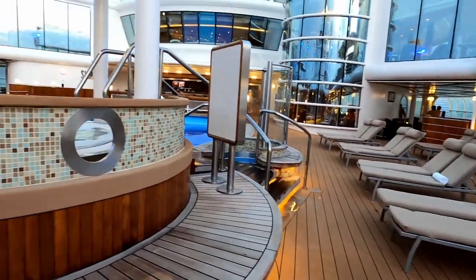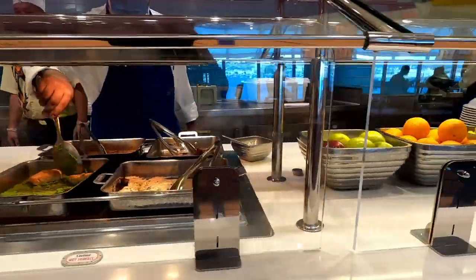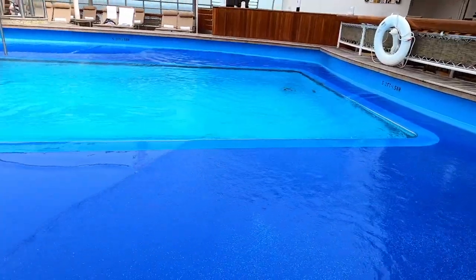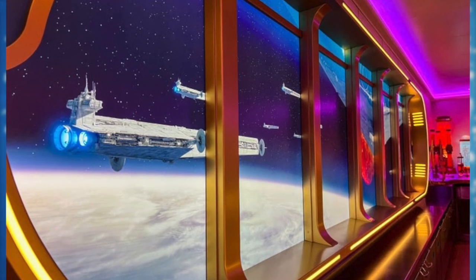It is a three-hour class at $279 per guest, for ages 18 and up, and has some dress code particulars like closed-toed shoes, so make sure you look into that before reserving.